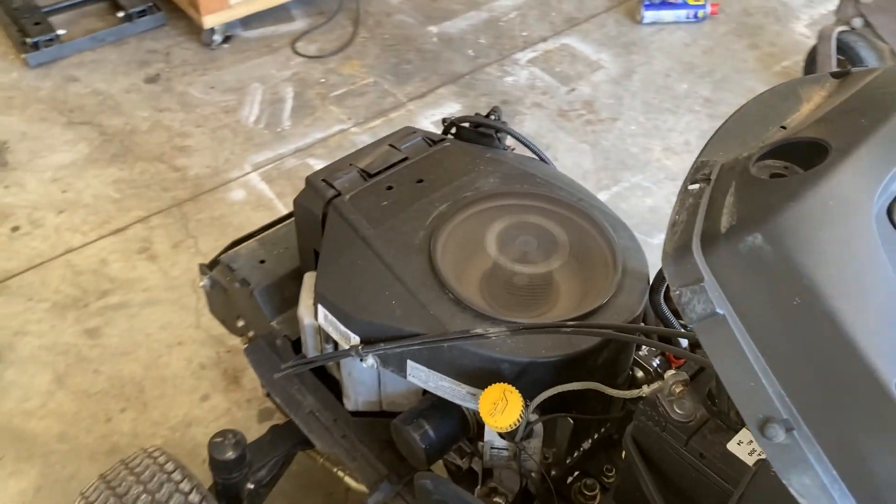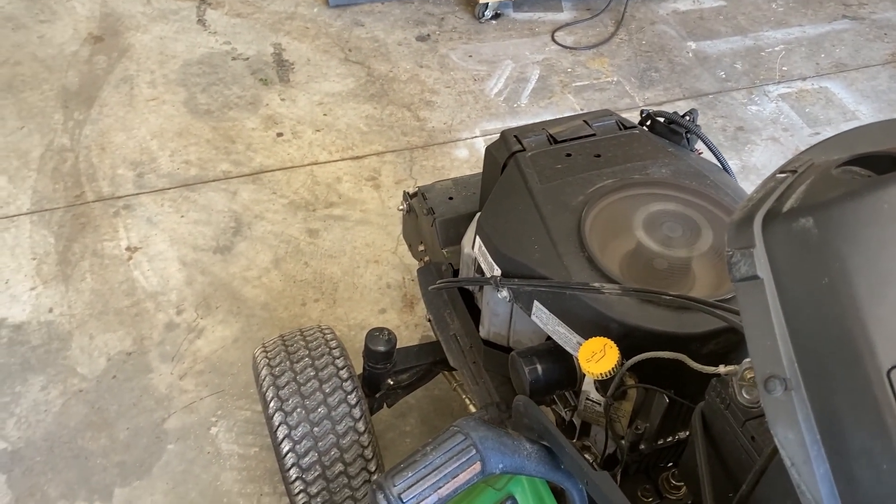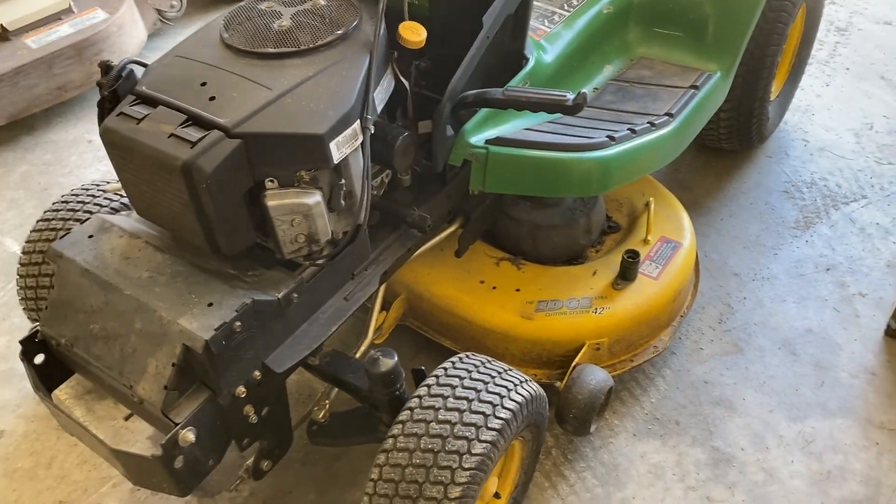No known leaks, but it could leak somewhere — we've had it outside. We'll be listing parts off of this John Deere X300 for sale on our eBay storefront. If you have any questions or if there's a specific part that you need, feel free to reach out.